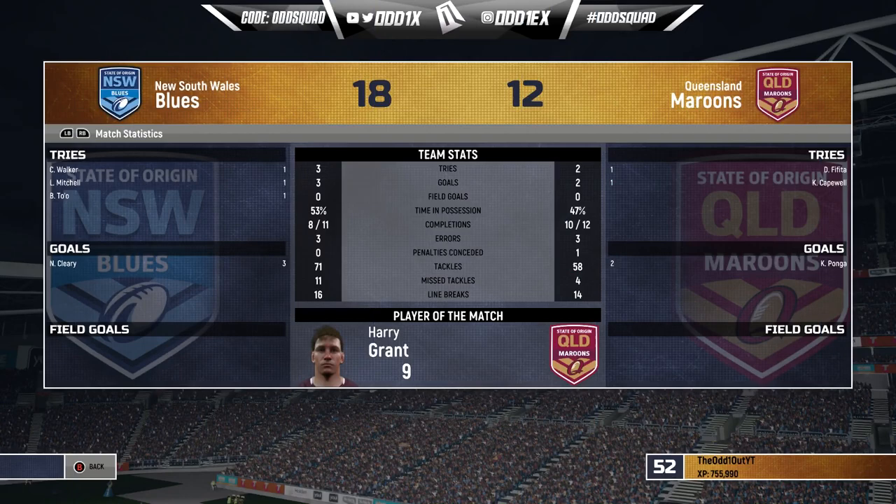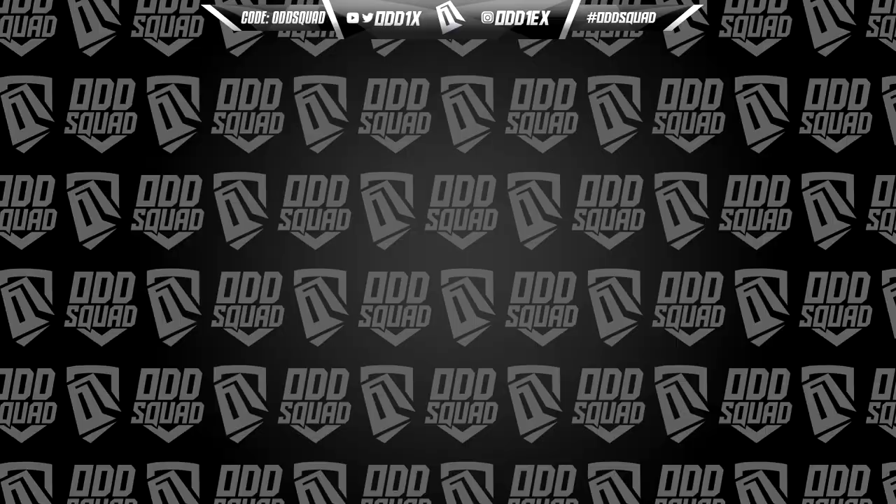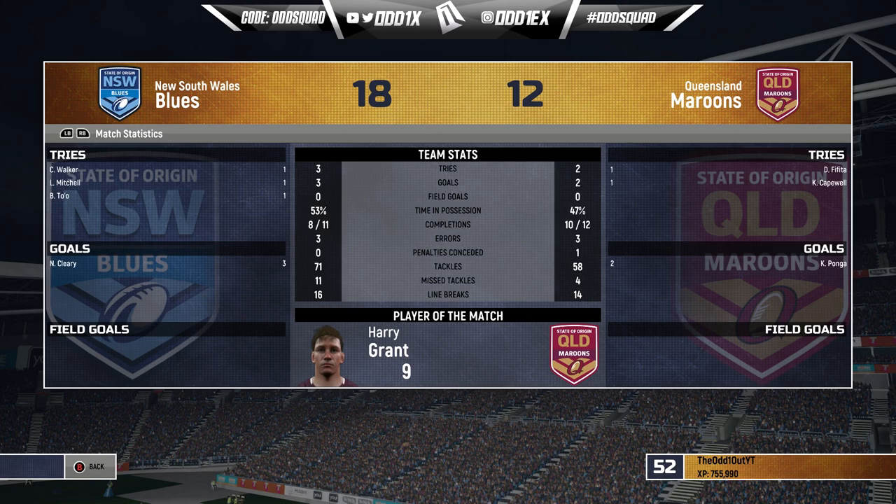Full-time — and we barely get away from the Maroons. Not gonna lie, we did get a little comfortable, especially throwing the ball around in our own 20. But we hang on to go one up in the series. Harry Grant actually picks up Man of the Match — that's interesting. As always boys, if you enjoyed that and want to see more league content, hit the like button, subscribe if you're new, and I'll see you next time.